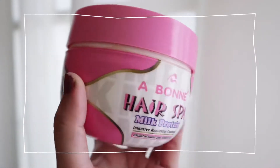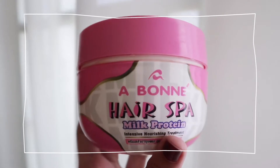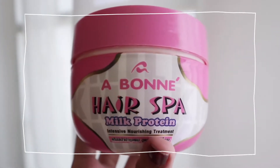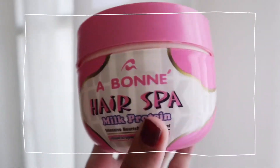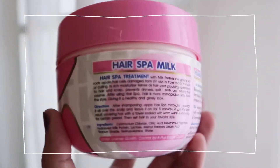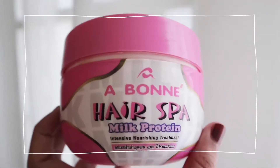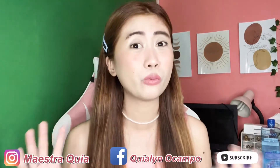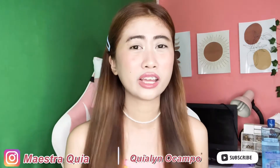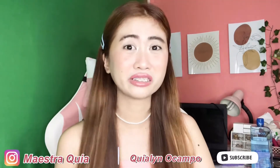So, that's what this product claims. And you can see my hair right now — it's so glossy and so healthy. The directions for use: after shampooing, apply hair spa thoroughly, massage it all over the scalp, and leave it on for 5 minutes. To get the best result, cover hair with a towel, soak with warm water, or steam for a certain period. Then set hair in your favorite style. Personally, after shampooing I just apply it and leave it for 5 minutes before rinsing. It really makes hair so soft.